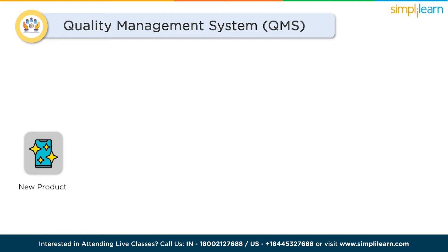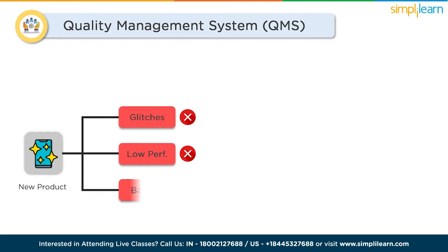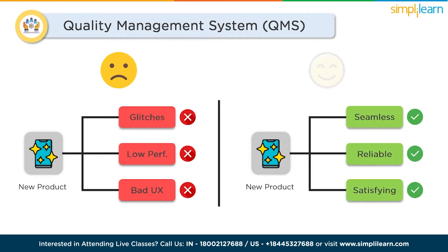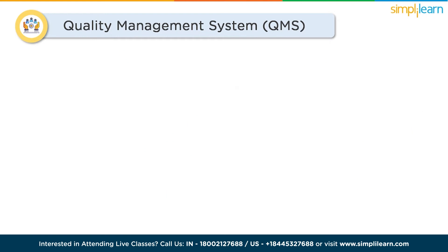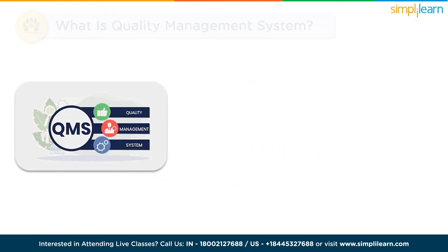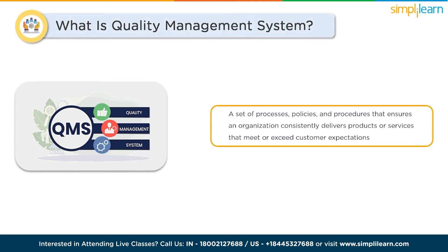Imagine unboxing a brand new gadget and encountering numerous issues like glitches, poor performance, and frustrating user experiences. Now imagine the opposite — a seamless, reliable, and satisfying experience. What makes the difference? That's where a quality management system comes into play. A quality management system, or QMS, is a set of processes, policies, and procedures that ensures an organization consistently delivers products or services that meet or exceed customer expectations. It's like a well-choreographed dance guiding every step of the way towards perfection.